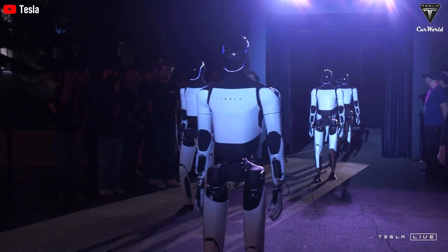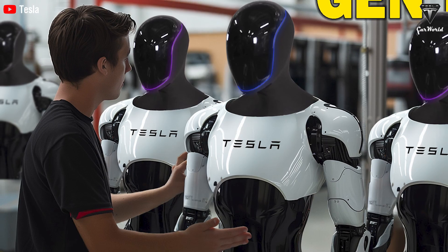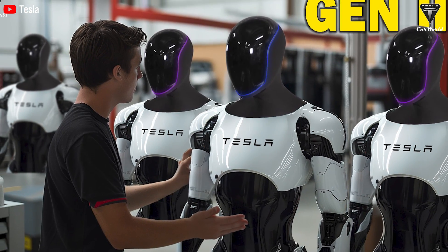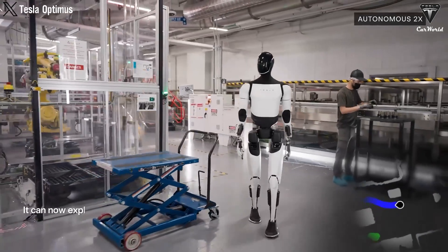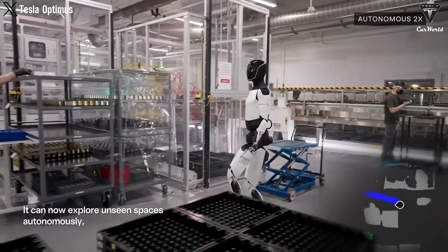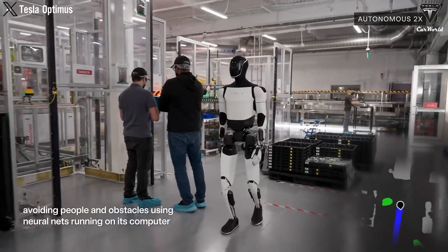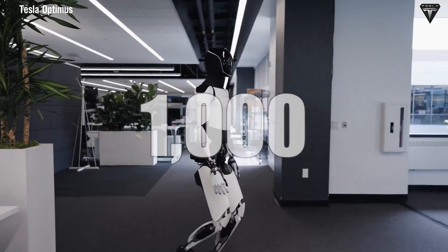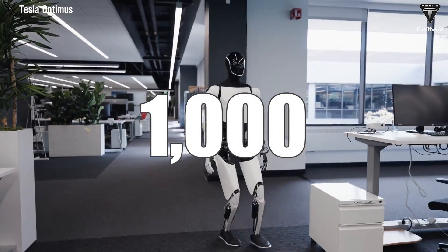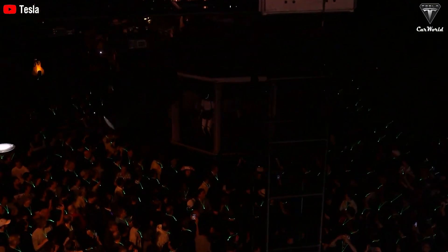Recently, Elon made a groundbreaking announcement about Tesla Optimus, declaring it is going to be the best humanoid robot in the world. Tesla has added exceptional features crucial for integrating Optimus into everyday life that no other robot on the market currently has. Tesla engineers have conducted extensive tests unveiling incredibly impressive capabilities just a short time after its operation. It goes beyond mere cooking or house-cleaning tasks, and we can expect at least 1,000 units of the Optimus to enter production next year. Today, we're going to check out the latest updates on Optimus in a very special episode of Tesla Car World.